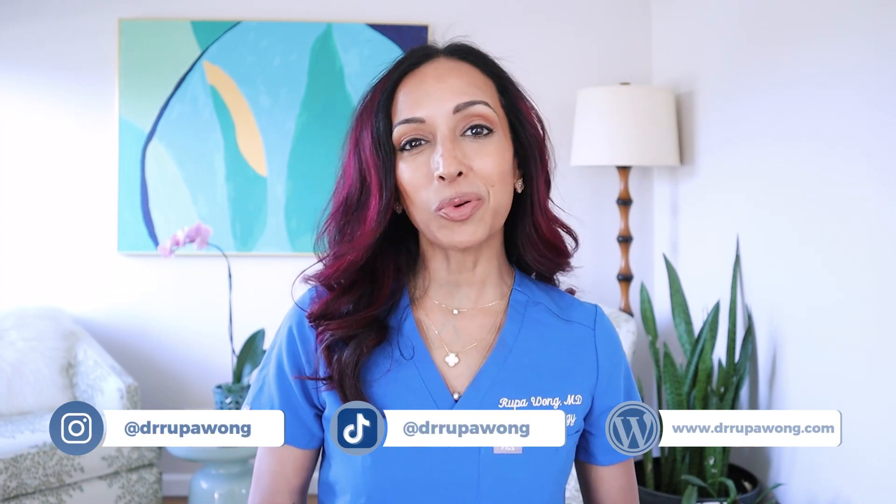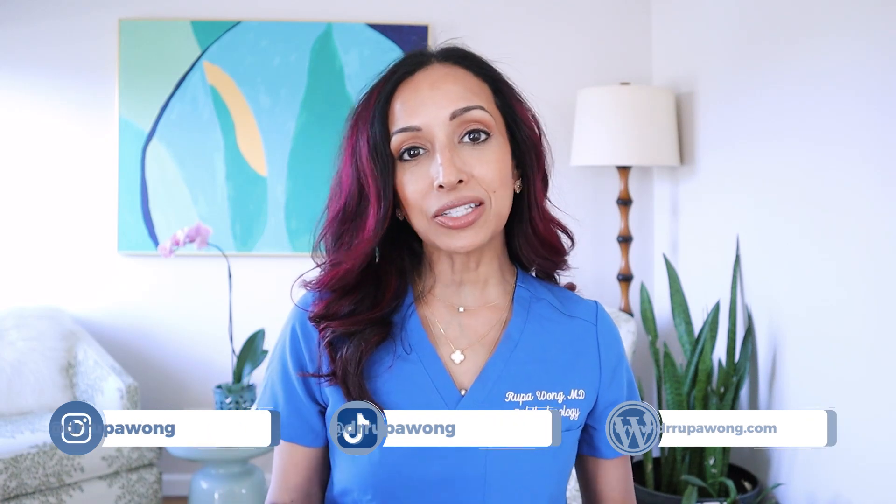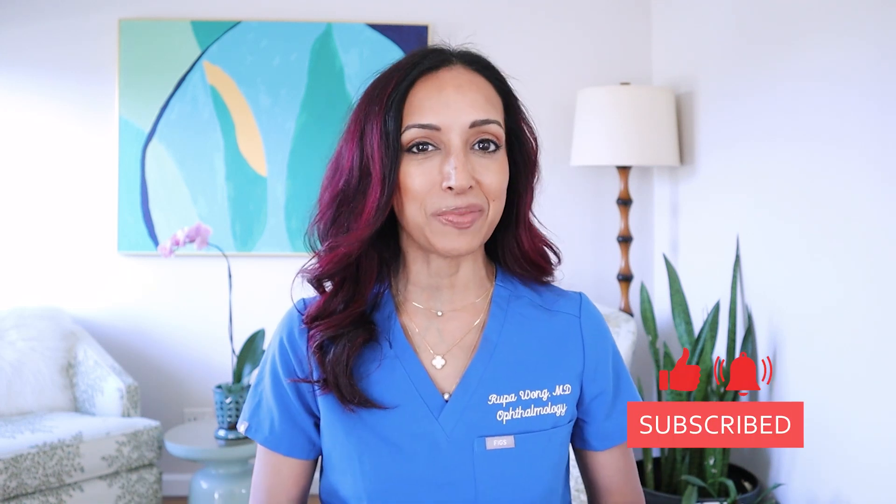Hello, everyone. I am Dr. Rupa Wong, board-certified ophthalmologist, and on this channel we talk about eye health, eye surgery, and eye makeup health. So today we're combining two of them: eye health and eye makeup health.